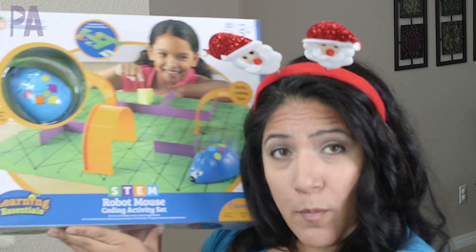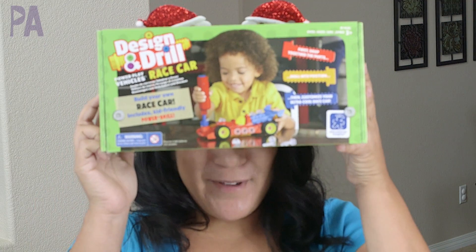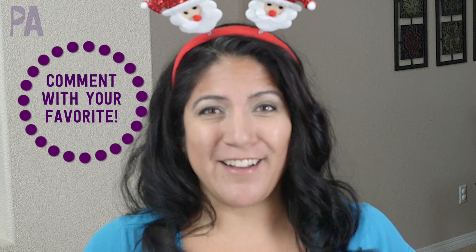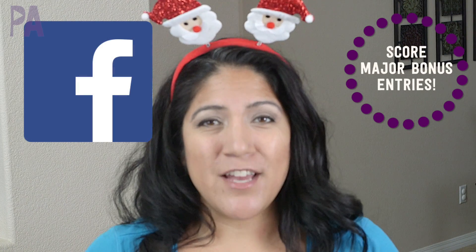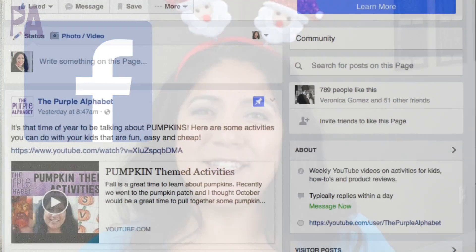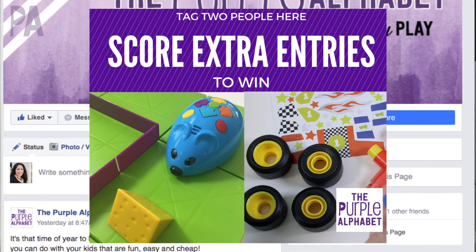So what's in the giveaway? You have your choice of the Shining Stars Projector, the Robot Mouse Coding Activity Set, or the Design and Drill Race Car Set. Comment below with which one you'd want, then head over to the giveaway link to enter. Enter quickly because these giveaways are ending soon. You can also score bonus entries by going to the Facebook page, finding this post, and tagging two people. I still have a whole bunch of things to give away in the next couple of videos, so subscribe so you don't miss out. Give me a thumbs up and I'll see you on Friday for our next holiday gift guide video!